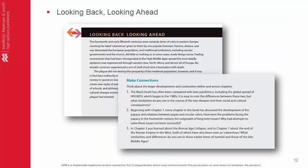Looking Back, Looking Ahead is the perfect tool to connect history. This feature provides an interpretation of the chapter's main developments while introducing upcoming events. This synthesizes the main historical events and allows students to easily see that history is an ongoing process of interrelated events, just as historians do.